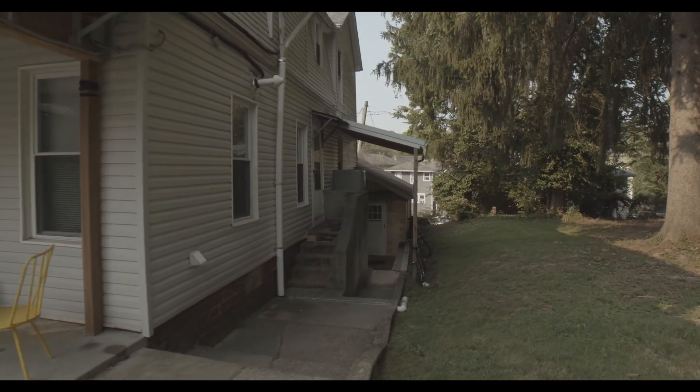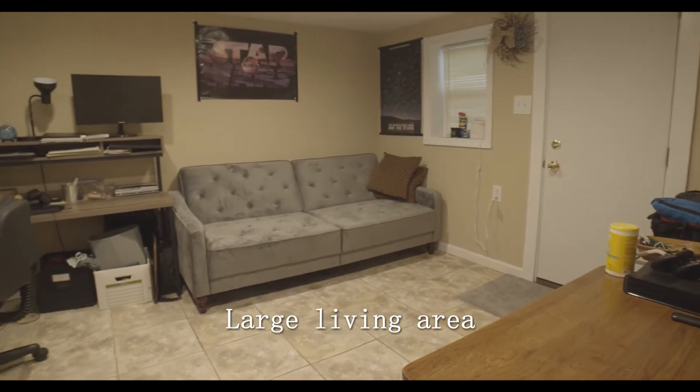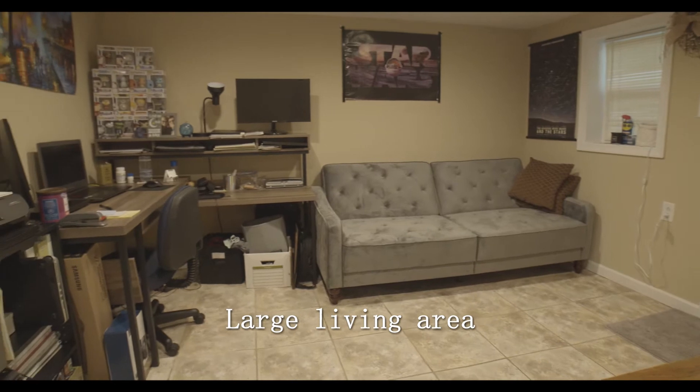As you move down the side of the house you will find the front door to 94A, and as you walk in you'll be greeted with this large living area.